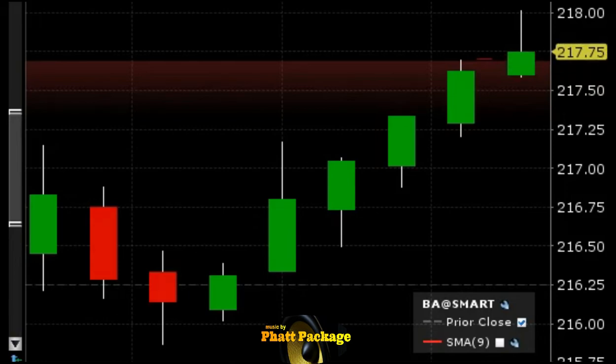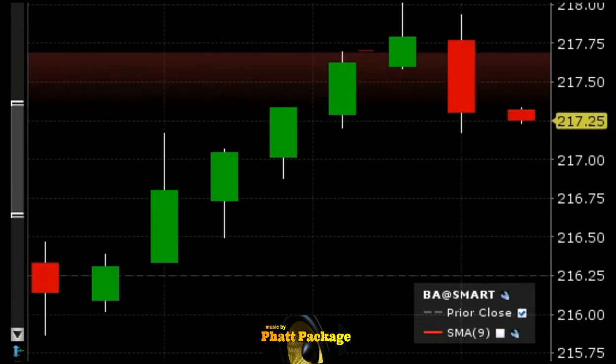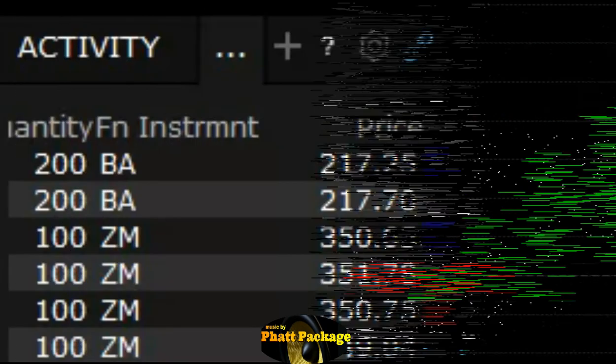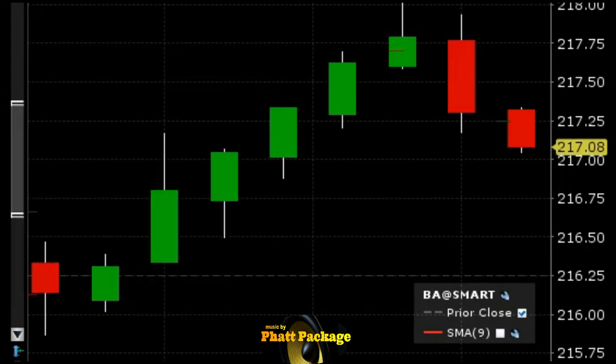Nice big fat topping tail with a lot of volume. Let's see if it works in our favor. Nice big fat red candle — let's see if we can get this below 217. Market's still climbing and I'm getting a little wary here — this thing might just continue to climb. But it went down to 217, close to it anyway. We're out — only about 45 cents, but we'll take it.